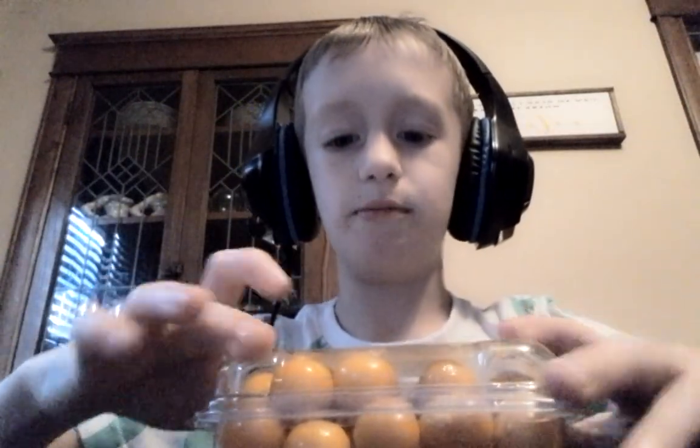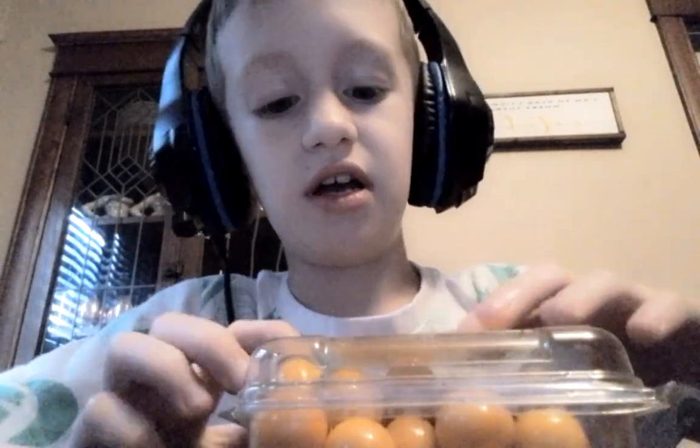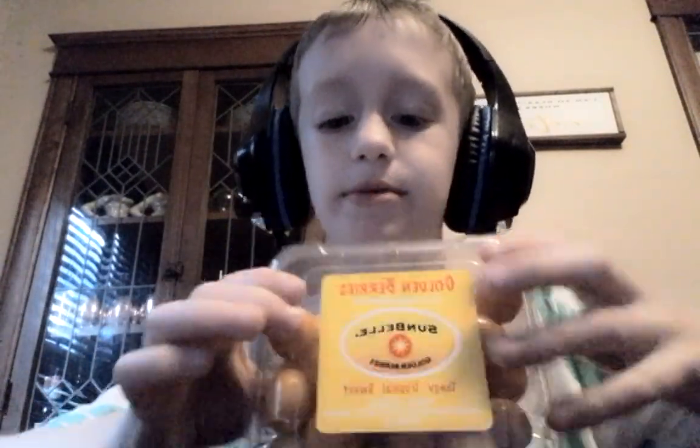What's up you guys? Welcome to a brand new video. Today I'm trying golden berries. I found this at Weiss Local Grocery Store. Sunbelly golden berries, and I thought they looked like tomatoes — like they're not ripe tomatoes.